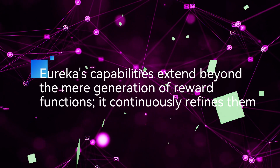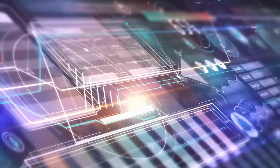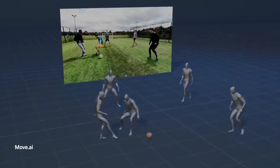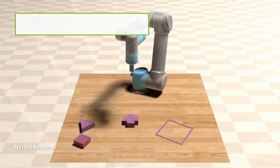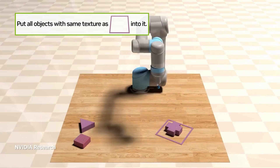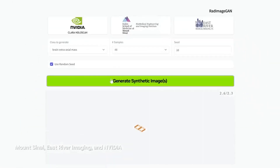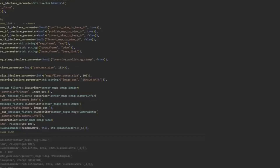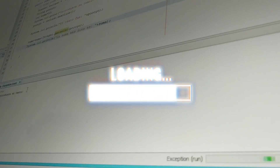The system generates multiple iterations of reward functions and rigorously evaluates their effectiveness by applying them to simulated robotic models. Subsequently, Eureka methodically examines the outcomes to identify opportunities for improvement. The new AI also actively encourages developer input throughout the process — engineers can provide suggestions to enhance a robot's reward function, and these recommendations seamlessly integrate into the ongoing code optimization procedure.